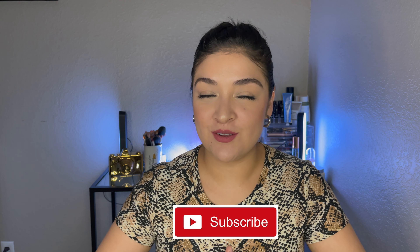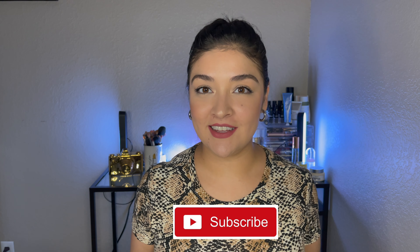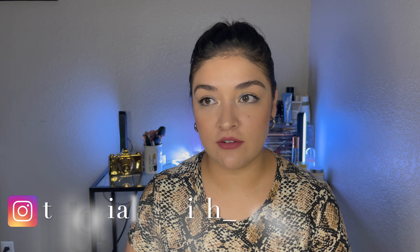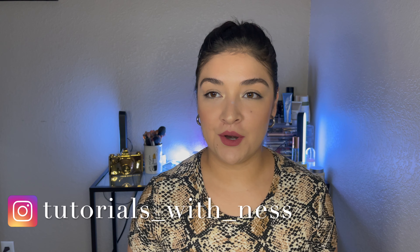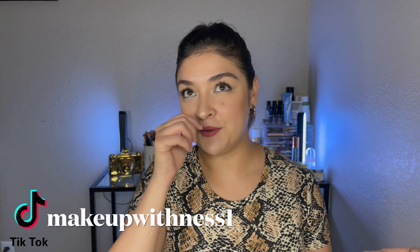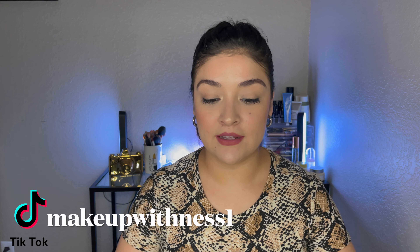Hi guys, welcome back to my channel. If you're new here, then welcome. My name is Vanessa. I wanted to do my monthly favorites for the month of March. I know we are a couple days — like a week — into April, so I know I'm a little bit behind, but I wanted to do this video because I do do them here on my channel. So if you guys would like to see what my monthly favorites are, then just keep on watching.